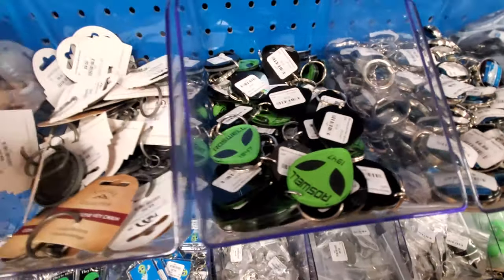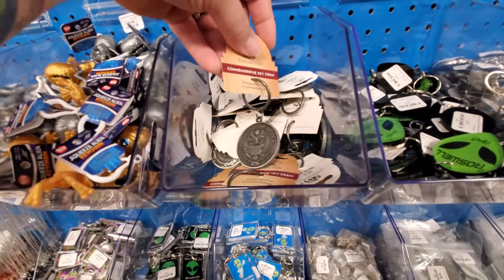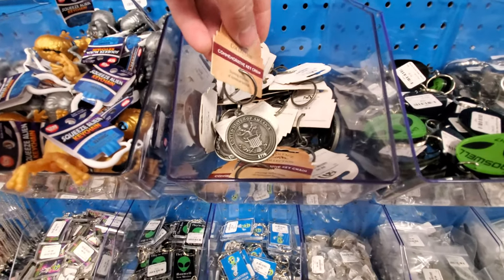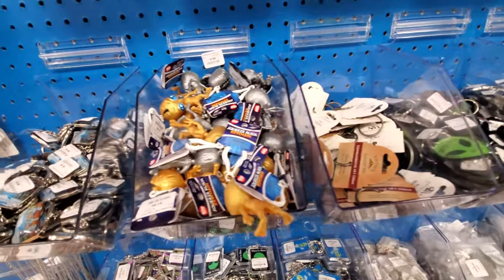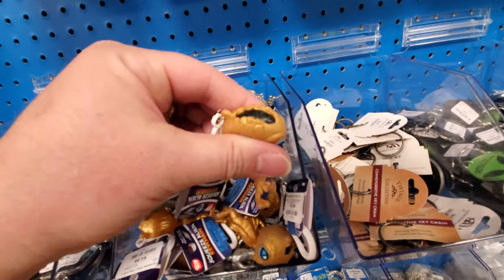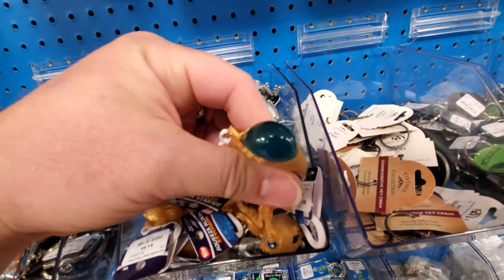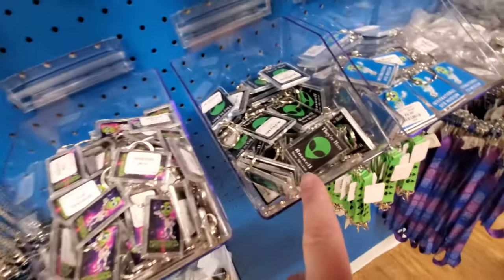Look at this one. I'm gonna have to get some kind of a keychain here. It's like a collectible coin — United States of America and there's UFOs on the back. Look at this: squeezy aliens. Oh my gosh, look at this — you squeeze it and their brain comes out. That's gross. What the heck? These are all so cool.